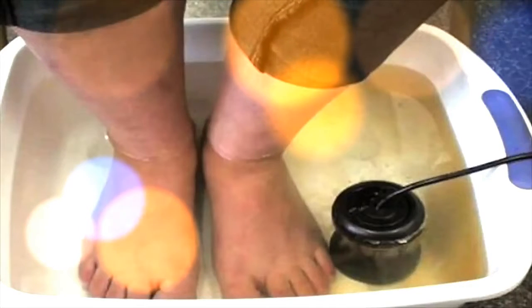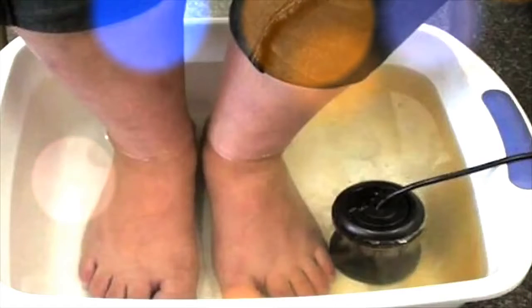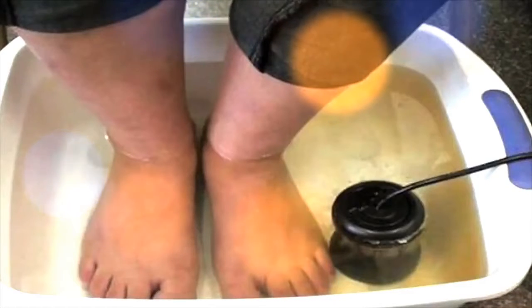Hello everyone, how are you today? Before we start with this article, I would like to ask you a simple question: did you know that one of the most effective ways to cleanse your organism from all harmful toxins and substances is through your feet? Yes, and this is why in this article we are going to show you how to cleanse your body from all harmful toxins and substances through your feet.